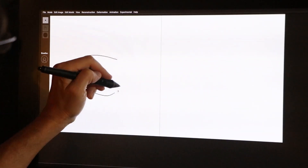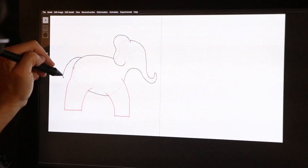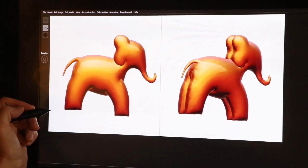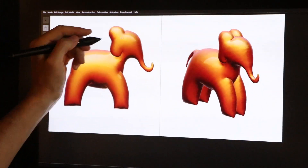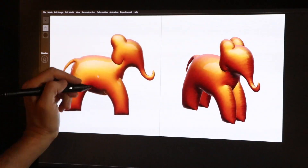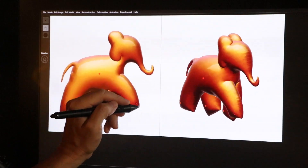Here is an example of our system in action. The user draws a handful of strokes from which the system immediately inflates a 3D model that is ready for animation. She can then grab points on the model's surface and move them into a new position while our system deforms the model on the fly. Finally, she can animate the model by recording her movements in real time.